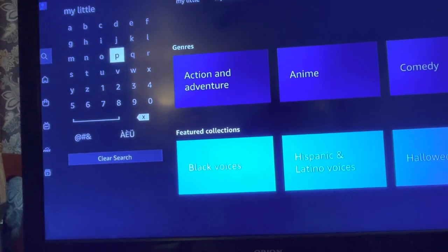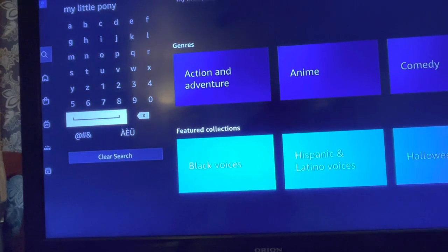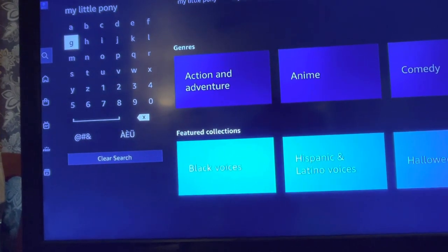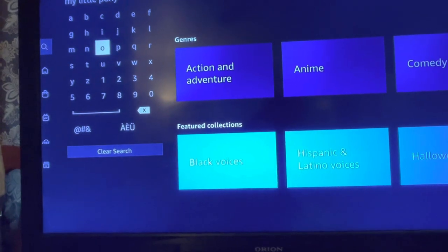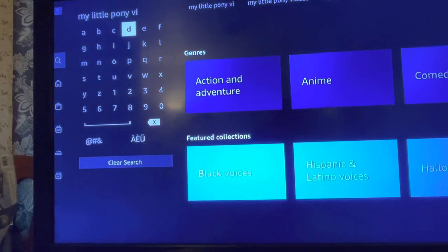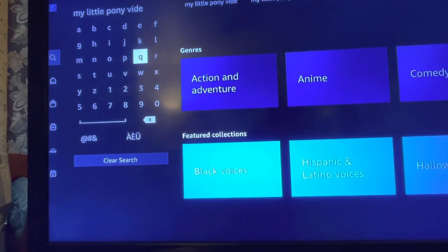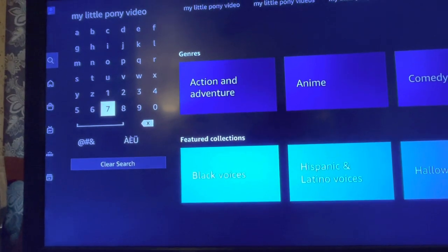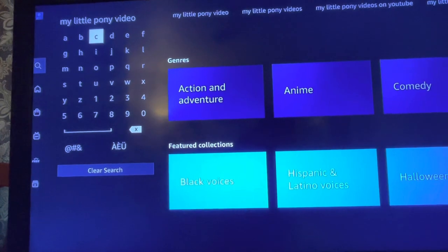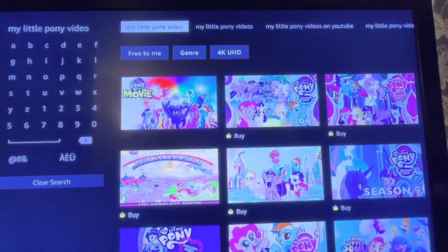As you can see, I am typing in My Little Pony. If you're looking for a movie and it is not available on Prime, it may be available on something else. I tried to rent this on YouTube — that's usually the first thing I do because we like YouTube the best and we're pretty much on that all the time. But My Little Pony, the newest movie, wasn't available on YouTube, so that's why we are going to Amazon Prime.